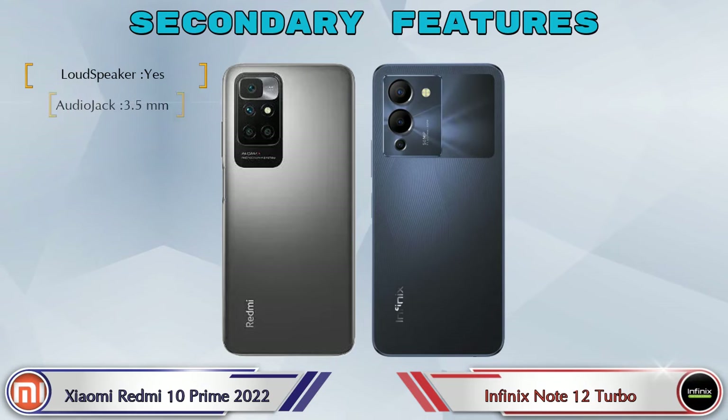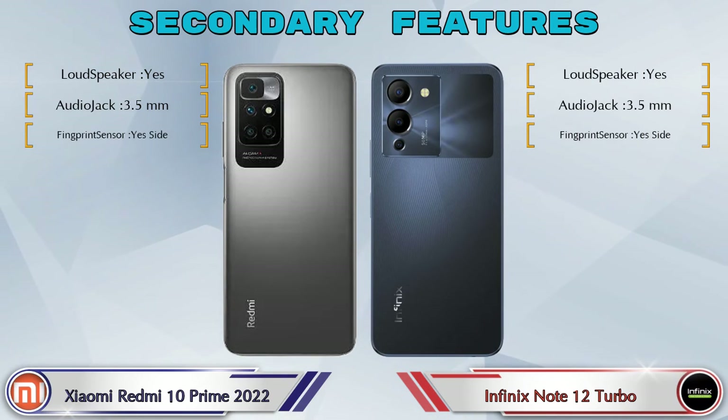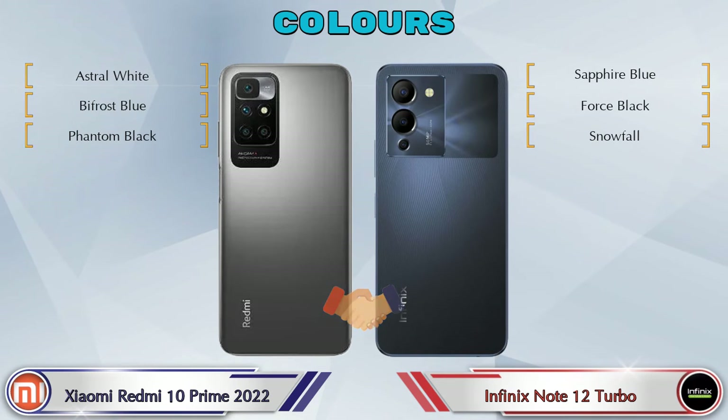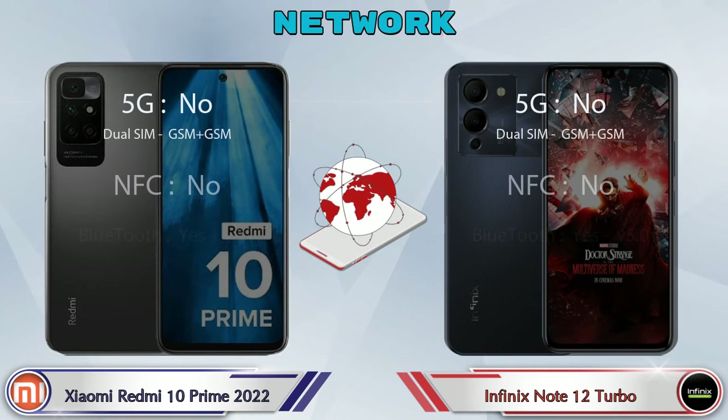Looking at other features: both phones have three color options. Here are the details about network, Bluetooth, GPS, and Wi-Fi.